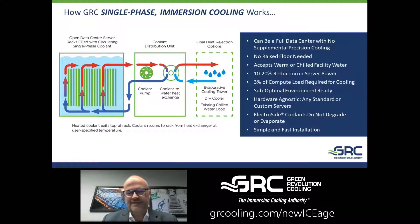There's a lot of pressure on data centers to reduce their carbon footprint, whether it be their energy or water utilization. And single-phase immersion can help a lot with that.